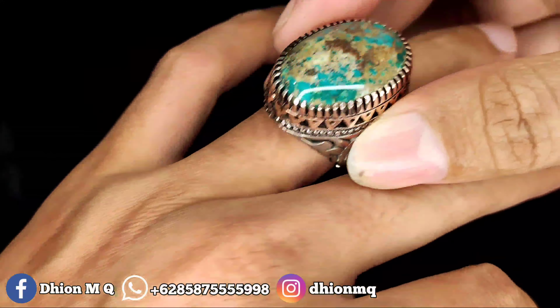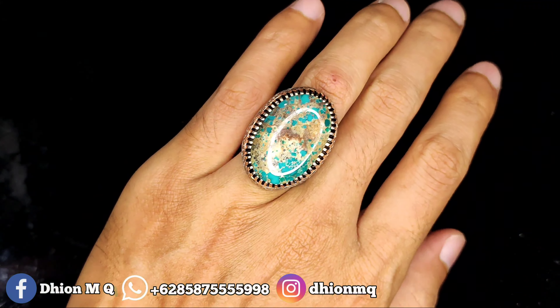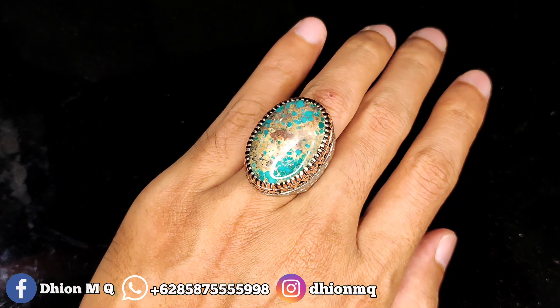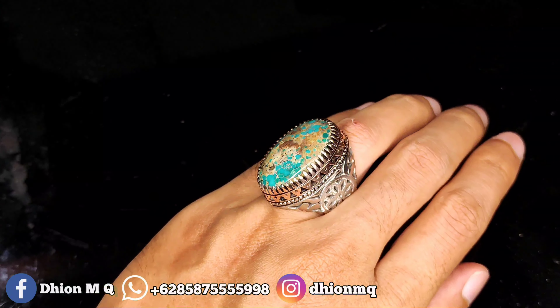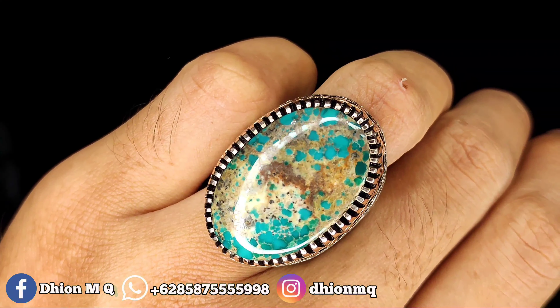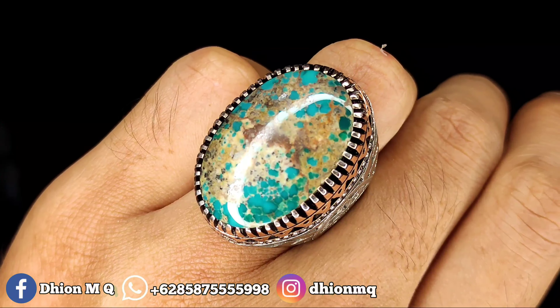Untuk penampakan di jari kurang lebih seperti itu, bisa dinilai sendiri. Penampakan di jari tidak terlalu jumbo, tidak terlalu besar, masih cocok sekali dipakai buat harian. Detail urat dan warnanya mantap jiwa, ringnya juga mantap jiwa.